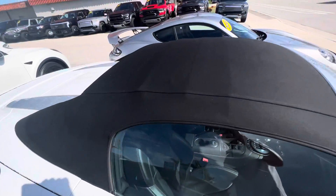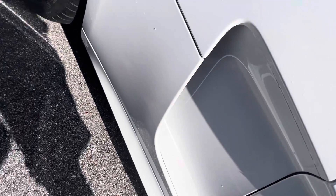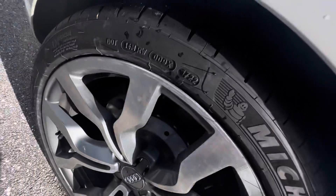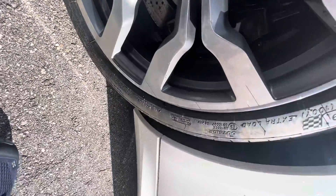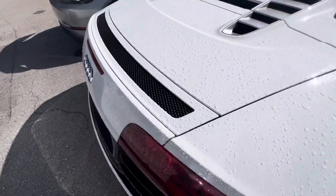You can see the convertible top looks brand new — the top is perfect. It's a 14,000-mile car, obviously kept inside. This is the rear wheel on the passenger side — we're looking for curb rash. There's no damage, scratching, or marks on the deck of the vehicle.